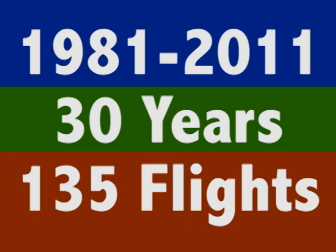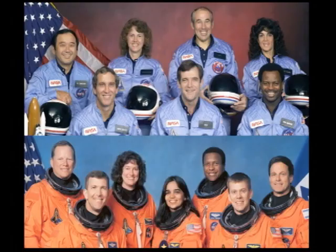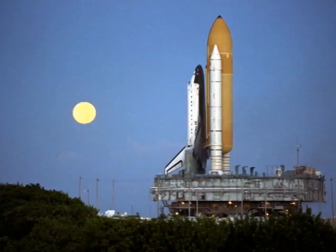The shuttle program lasted for 30 years, from 1981 to 2011. In those 30 years and 135 space shuttle flights, two shuttles were tragically lost — Challenger in 1986 and Columbia in 2003. They remind us that space flight is always a risk, and those that risk their lives to help us understand space are true heroes.